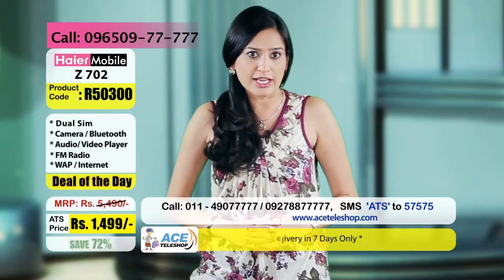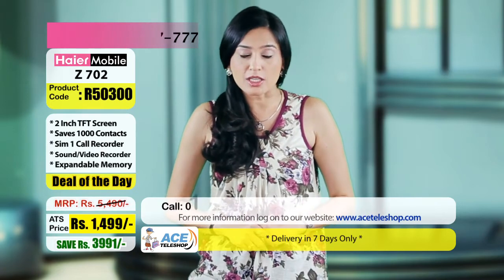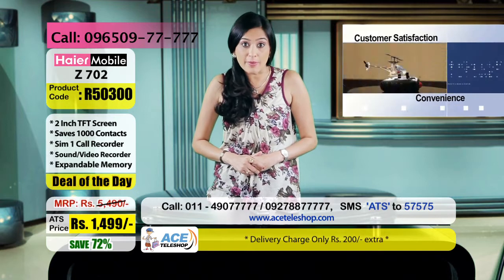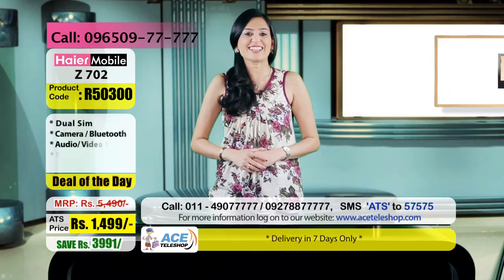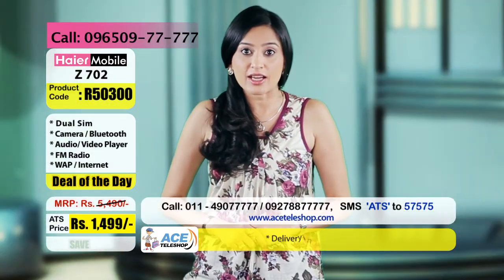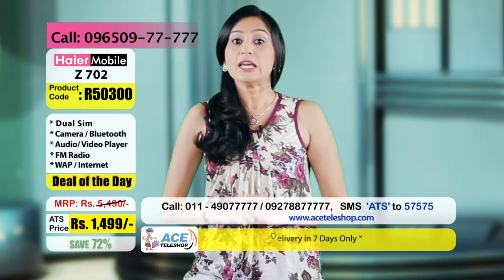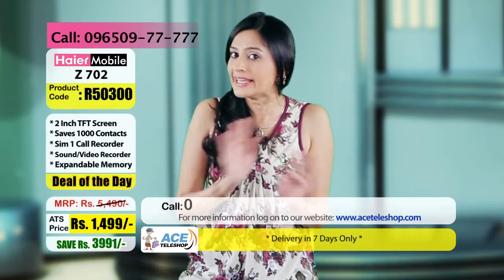मैं आपको इंट्रोड्यूस कराने वाली हूँ एक ऐसा स्पेशल मोबाइल फोन जो आपकी जिंदगी को स्ट्रेस फ्री रखेगा। लाइफ में कामयाबी के लिए, सक्सेस के लिए आपको क्या चाहिए? एक सच्चा साथ और ये साथ देगा आपको इस टेली शॉप पर लाया गया एक ब्रैंडेड, all-purpose, value-for-money फोन जिसमें इतने फीचर्स हैं जो आपको और कहीं मिल ही नहीं सकते।